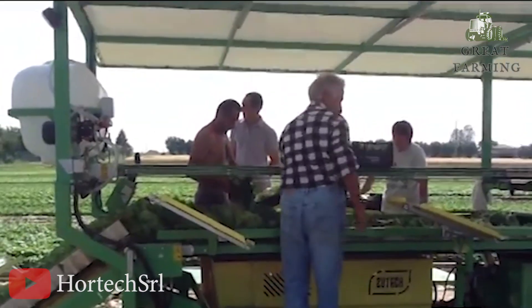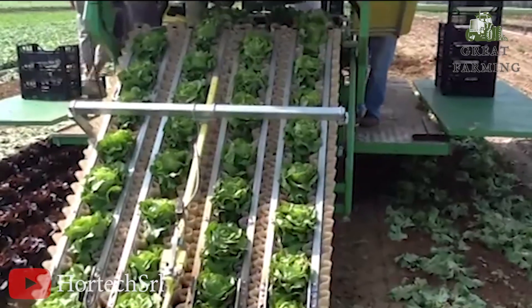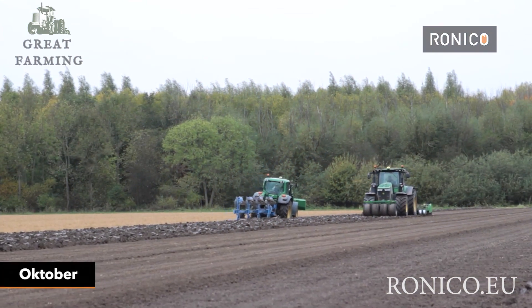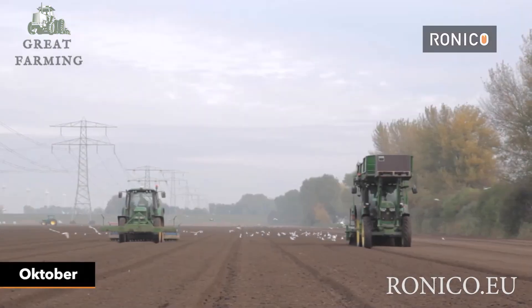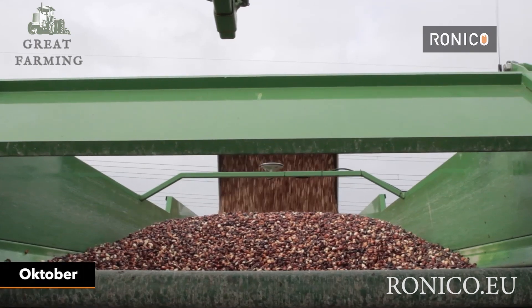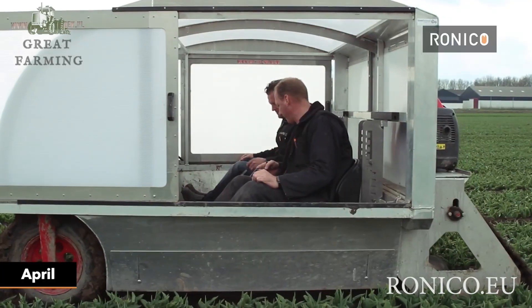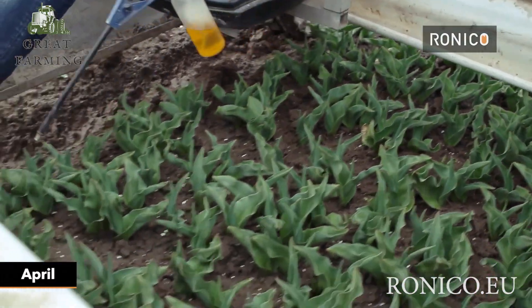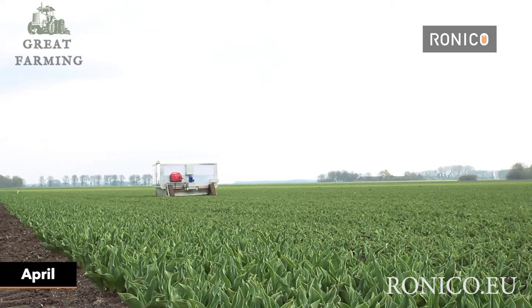Next, the marvelous world of machine tulip harvesting — who needs human hands when you have a contraption that can do the job with mechanical precision? Picture a futuristic machine zooming through the tulip fields, its robotic arms reaching out like a dance choreographed by a whimsical engineer, approaching each tulip with the determination of a bull charging at a matador.